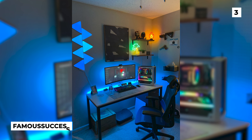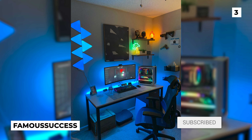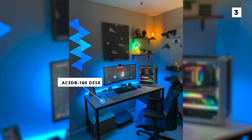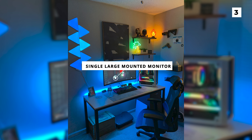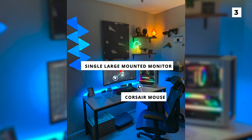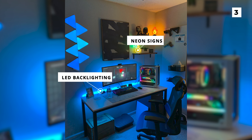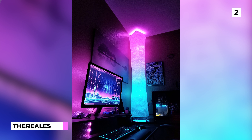Next up is this chill and lofi setup from Famous Success. The gorgeous light wood desk is an AC3DB160 desk that provides a good amount of space without taking up too much room in the bedroom. On the desk is a nice gaming setup with a single large mounted monitor floating above a variety of nice peripherals including a Corsair mouse. The lighting in this setup is what really sells it, and the variety of LED backlighting and neon signs give the room a really appealing glow and make the room super cosy.